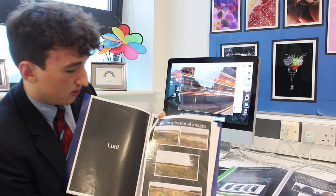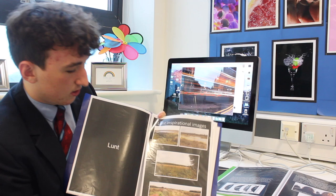This file is for landscape — these are Lunt inspirational images, linking to the Lunt photographs we've seen before.